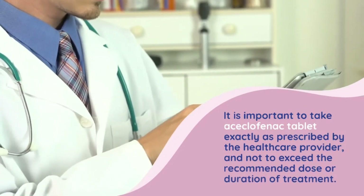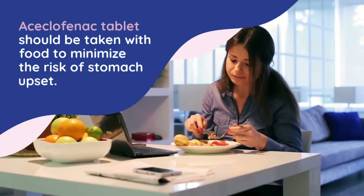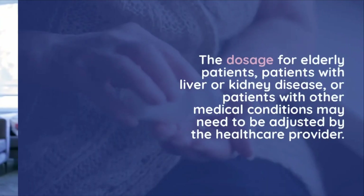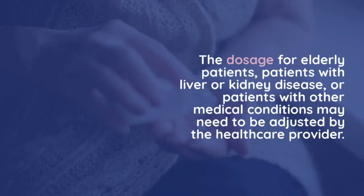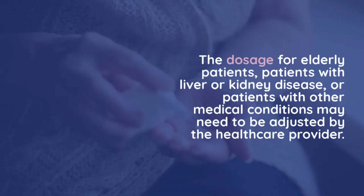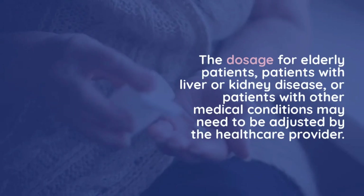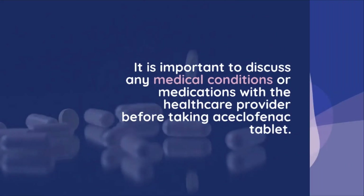It is important to take aciclophanac tablet exactly as prescribed by the healthcare provider and not to exceed the recommended dose or duration of treatment. Aciclophanac tablet should be taken with food to minimize the risk of stomach upset. The dosage for elderly patients, patients with liver or kidney disease, or patients with other medical conditions may need to be adjusted by the healthcare provider.